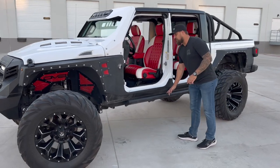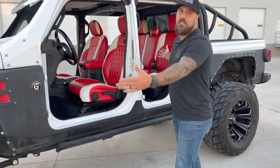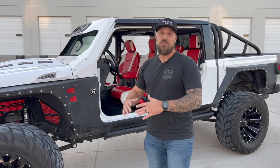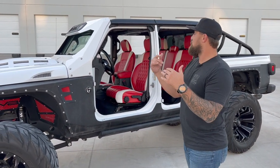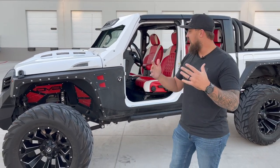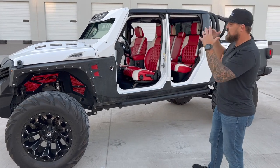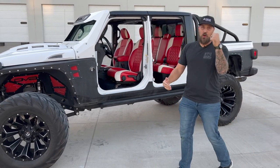It's got the Amp Research steps that drop down when the doors are actually on the Jeep. And as you can see, this interior is nothing but custom — this whole interior has been ripped out and redone in this sweet red and white that goes with the accents all over this Jeep. You see red accents throughout this build, and the red and white interior just takes it over the top.